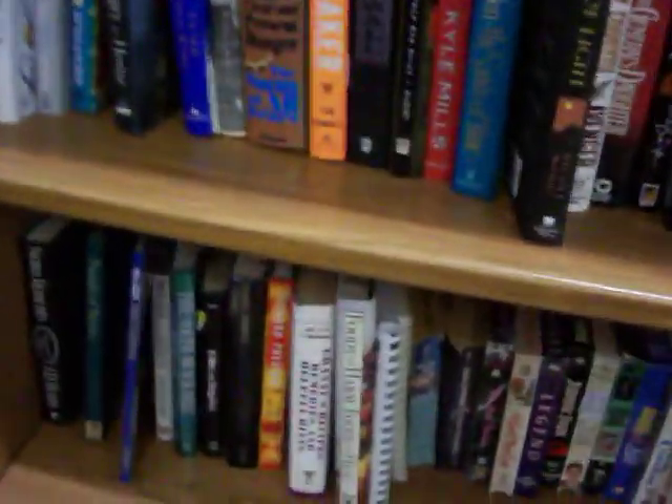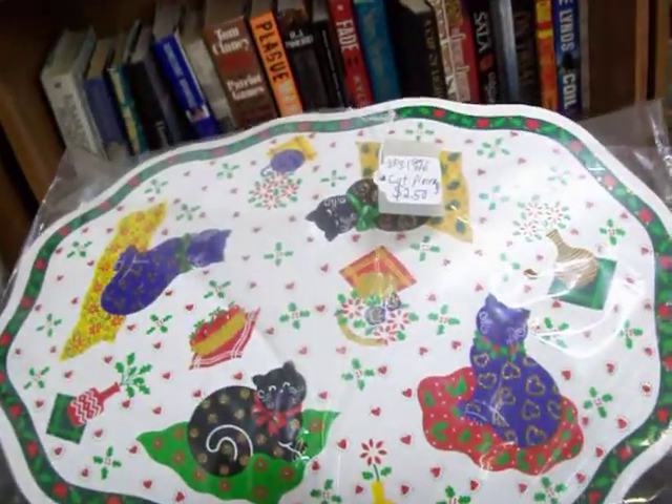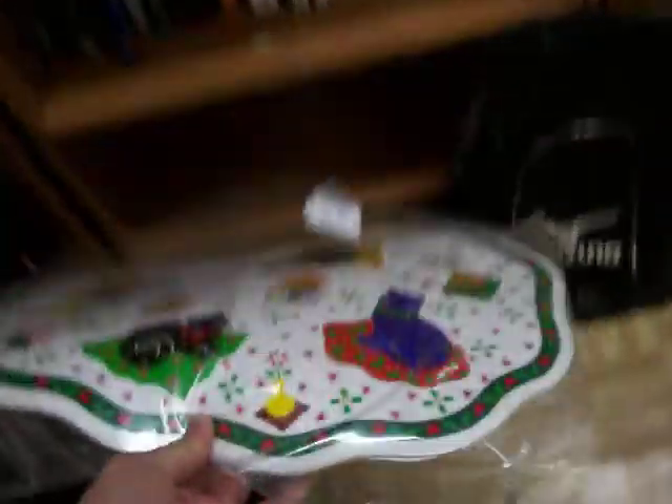Have books for both children and adults. All the paperbacks are just $1. Have a lot of cookbooks as well. Cute set of placemats — it's a set of six for $2.50.